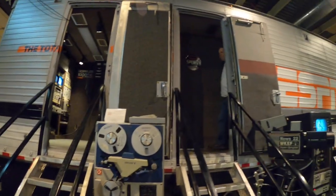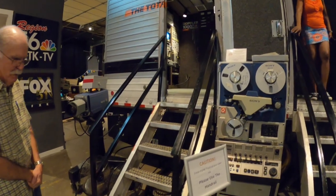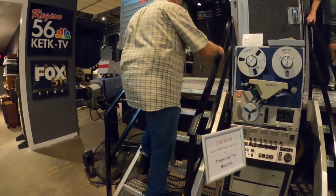They had three of these — this is one of the originals, from 1979. All three of these big units were used for Reagan's first inauguration.